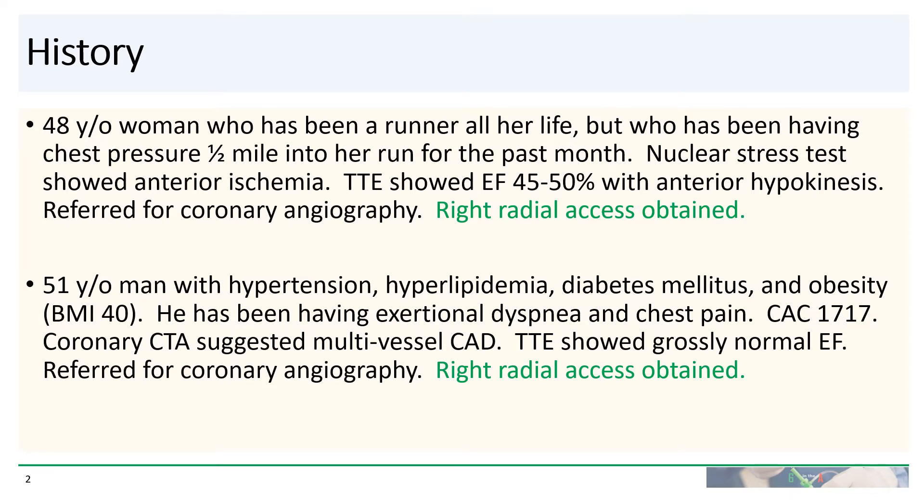The second patient is a 51-year-old man with hypertension, hyperlipidemia, diabetes mellitus, and obesity. His BMI is 40. He has been having exertional dyspnea and chest pain. He has a markedly elevated calcium score. Coronary CTA suggested multi-vessel CAD. Echo showed a grossly normal EF and he was also referred for coronary angiography and right radial access was also obtained.